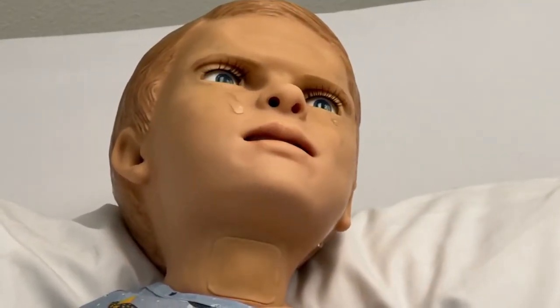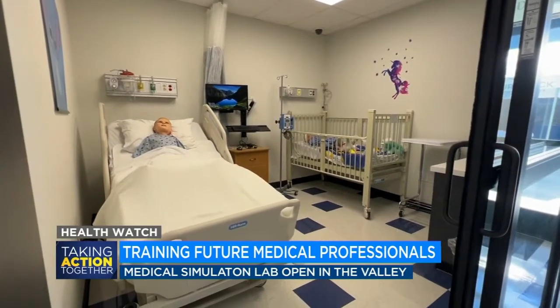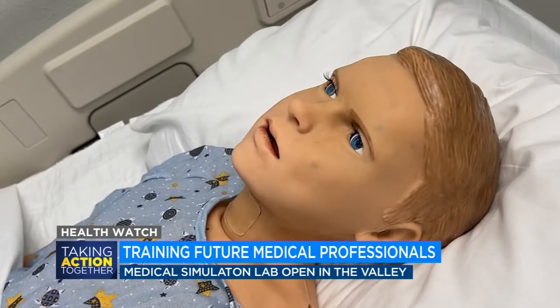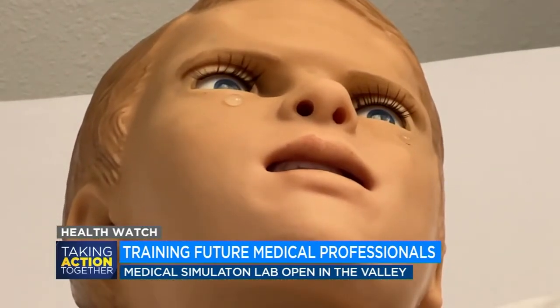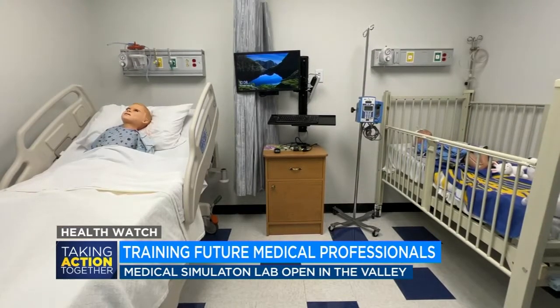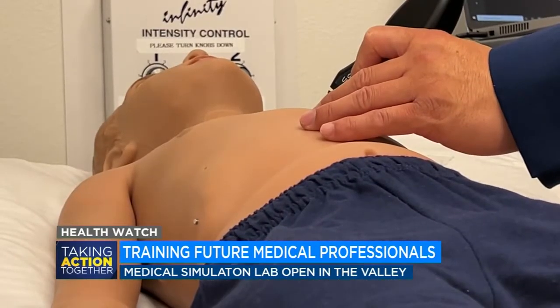A five-year-old robot patient named Georgie is crying out to go home. A fall down some stairs landed him in the hospital. He doesn't remember what happened and is yelling for his mom. Georgie is one of four realistic robot patient simulators in the new sim lab at Fresno's Gurnick Academy of Medical Arts.